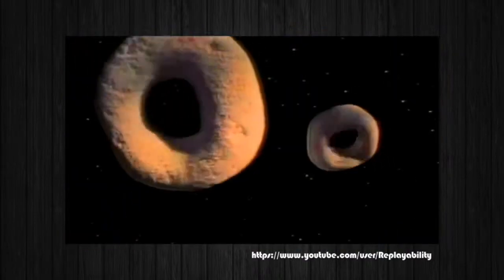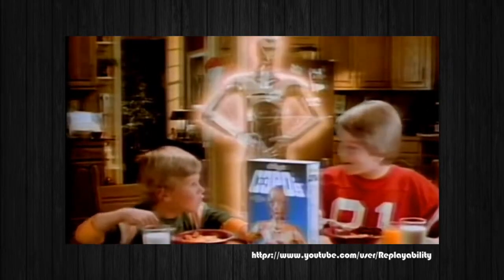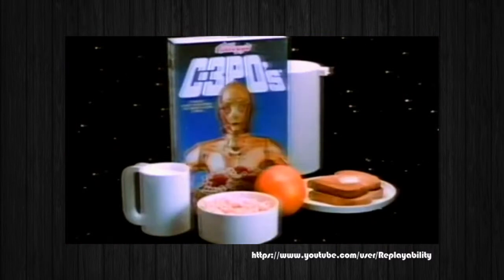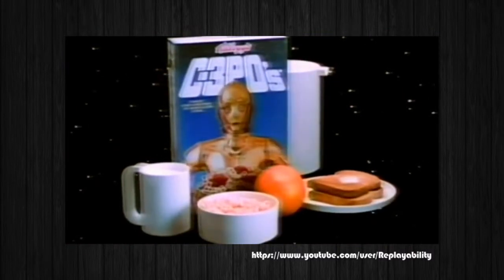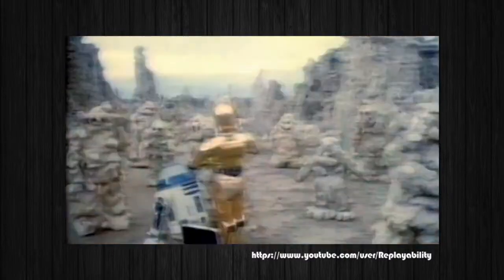New Kellogg's C-3PO's — twin rings, phased together for a crunchy new force at breakfast. The force is with us — a delicious part of this nutritious breakfast. C-3PO's, a new force at breakfast.